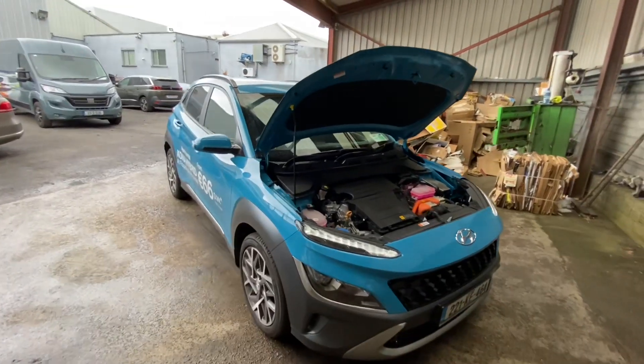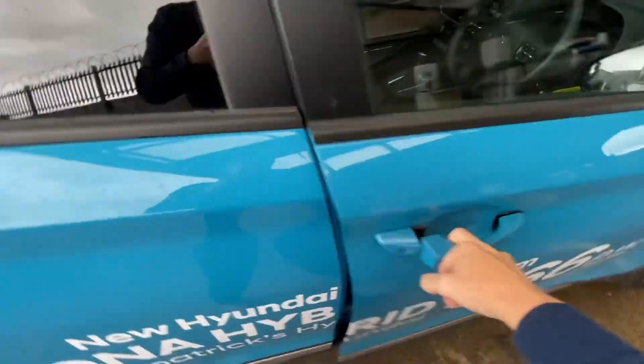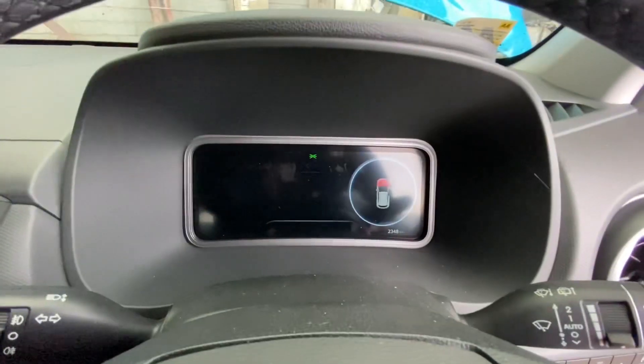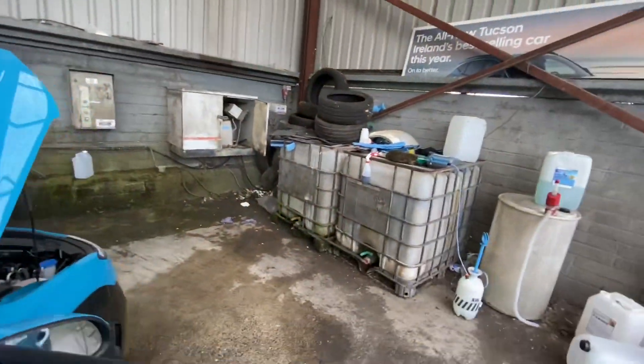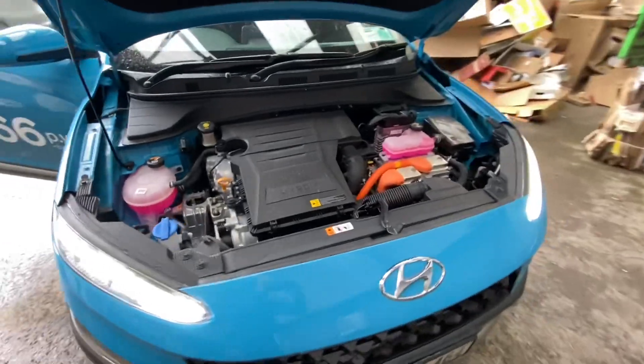Somebody had asked about the engine noise from the Kona. It's not easy to demonstrate when you're driving because the road noise just takes over. They asked about what it's like when the engine takes over with the bonnet up. So we start the car and at the moment it's making no noise because it's running in battery.